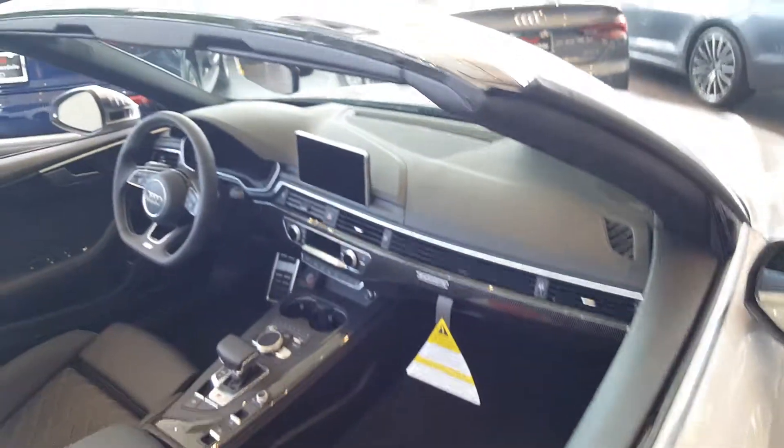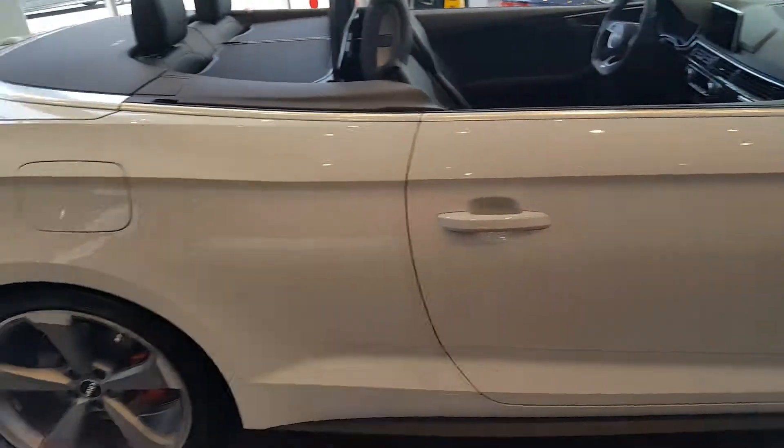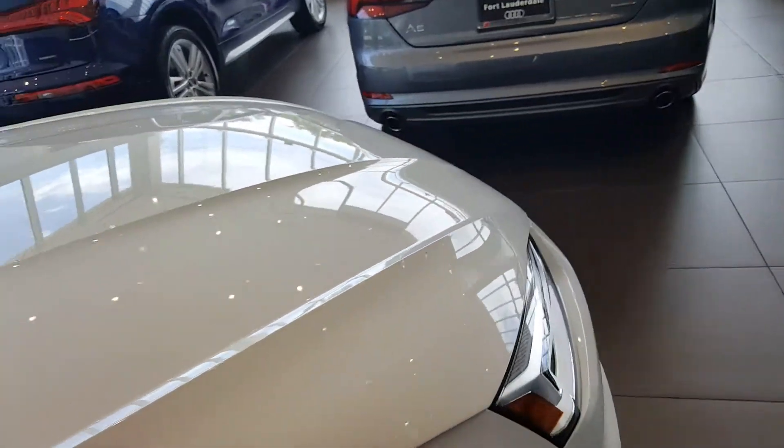Audi definitely has another winner here, especially in this convertible. This car is a lot of fun to drive, especially if you're in a hurry. That was a quick look at the S5 Cabriolet — hope you enjoyed all the information.